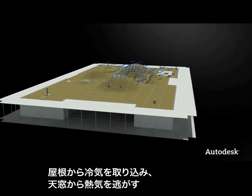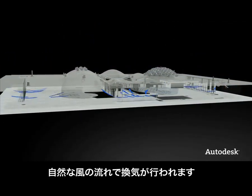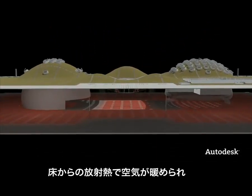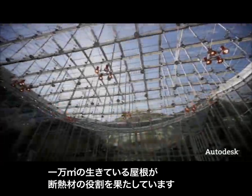Naturally ventilating the space, the rolling roofline draws cool air into the piazza as hot air vents through the skylights. The radiant floor generates heat, while the two and a half acre living roof naturally insulates.